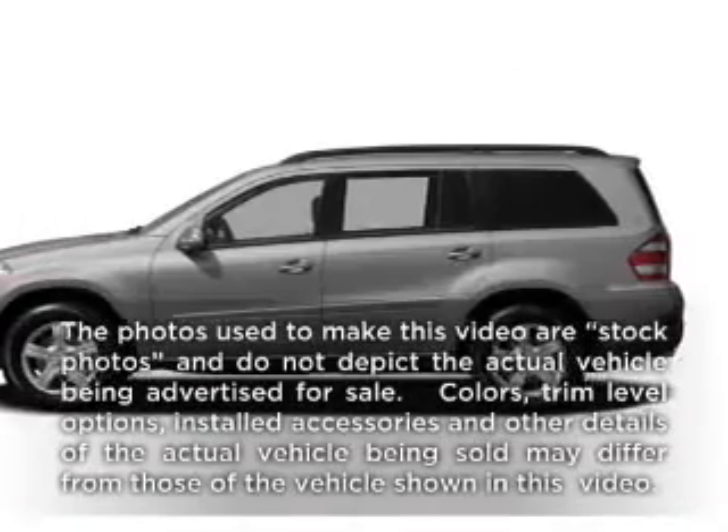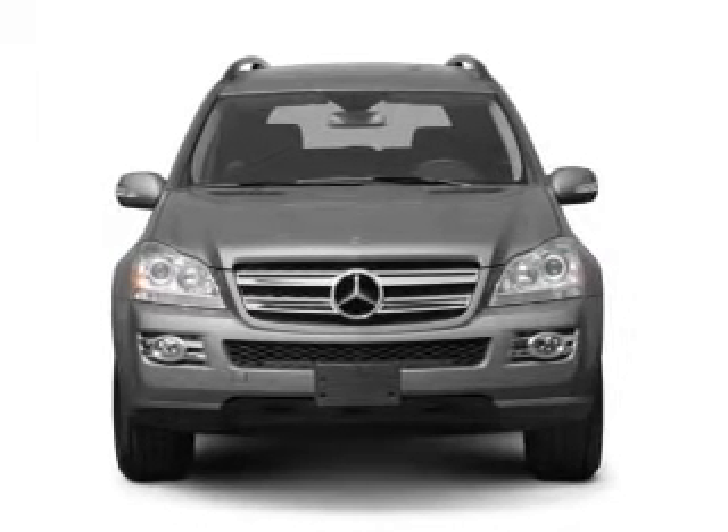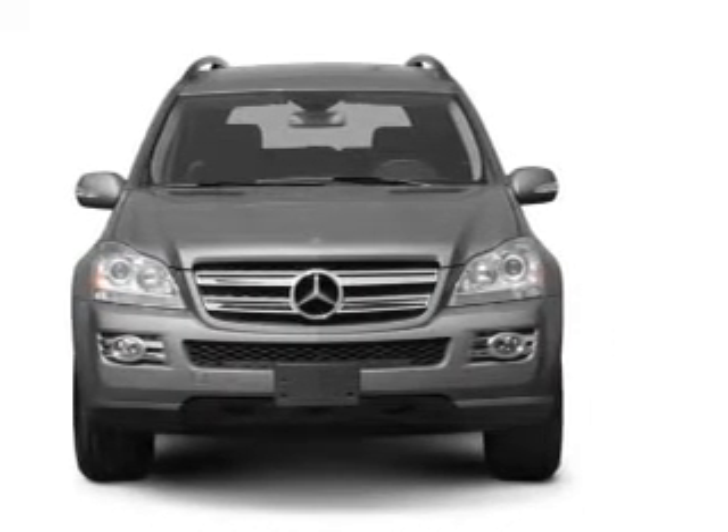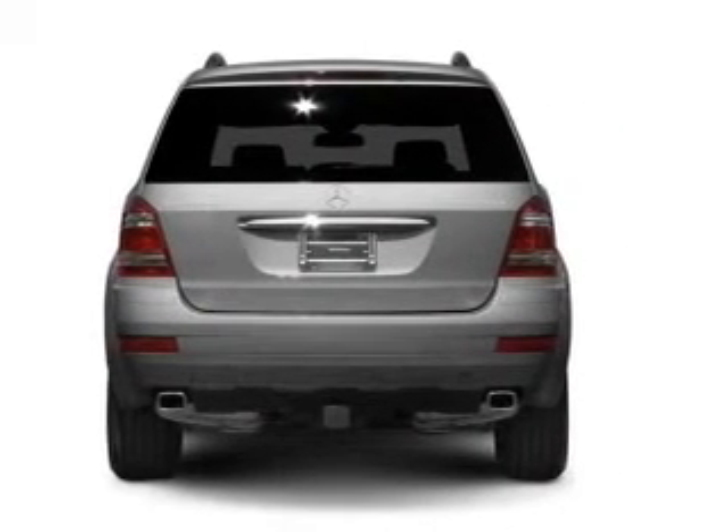Presenting the 2008 Mercedes-Benz GL Class — everything you need under one roof with this great vehicle. With a powerful 8-cylinder engine that responds smoothly to its automatic transmission, and navigation included to help you get to your destination with ease.